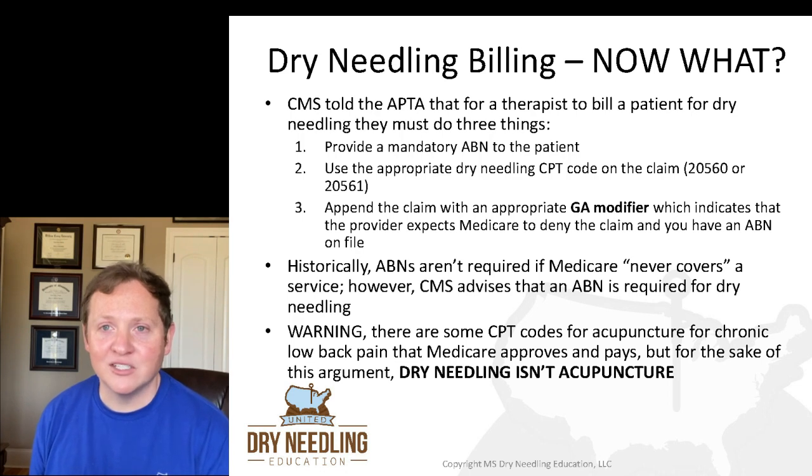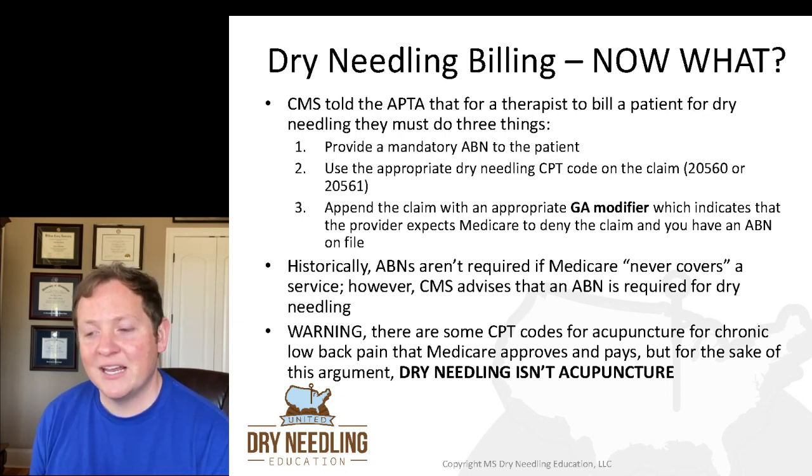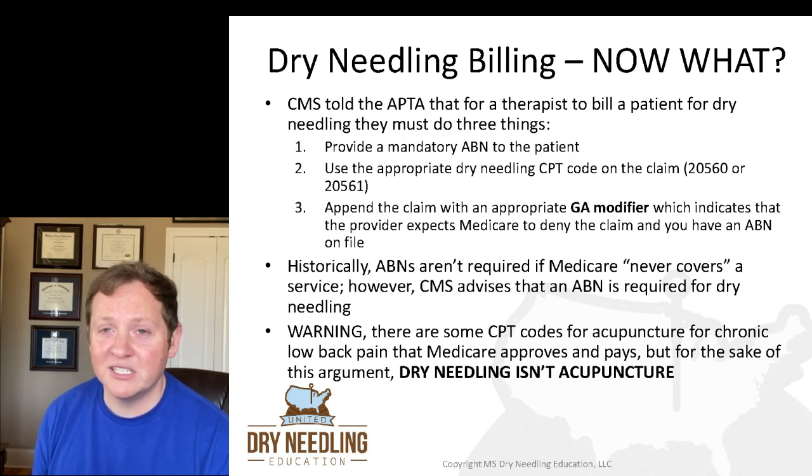First, they must provide a mandatory ABN — an advanced beneficiary notice — to the patient. Second, they must use the appropriate dry needling CPT code on the claim, which is 2560 or 2561. And third, they must append the claim with an appropriate GA modifier. The GA modifier indicates that the provider expects Medicare to deny the claim and that you have an ABN on file.